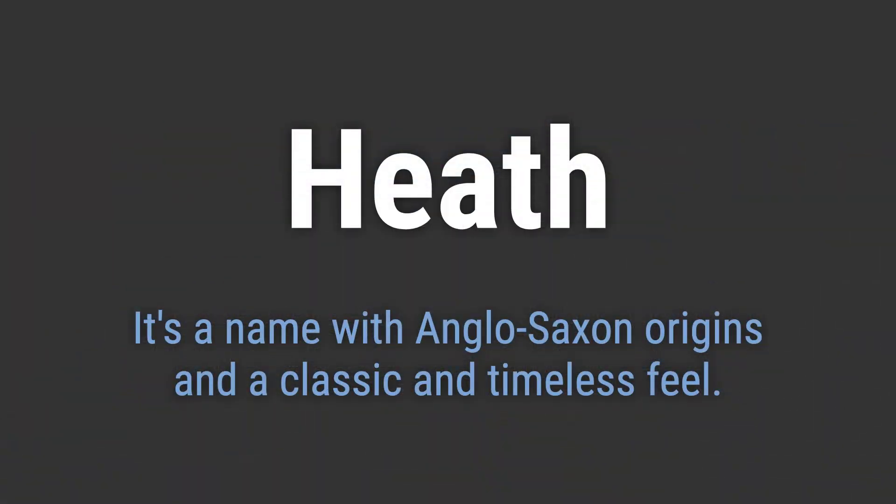It's a name with Anglo-Saxon origins and a classic and timeless feel. It's pronounced as Heath.